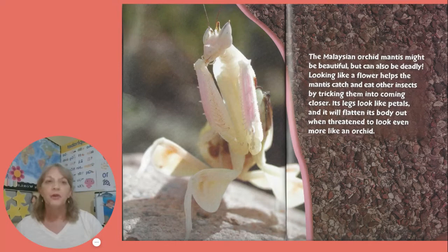The Malaysian orchid mantis might be beautiful but can also be deadly. Looking like a flower helps the mantis catch and eat other insects by tricking them into coming closer. Its legs look like petals, and it will flatten its body out when threatened to look even more like an orchid.